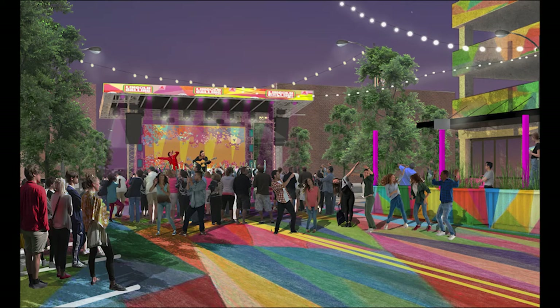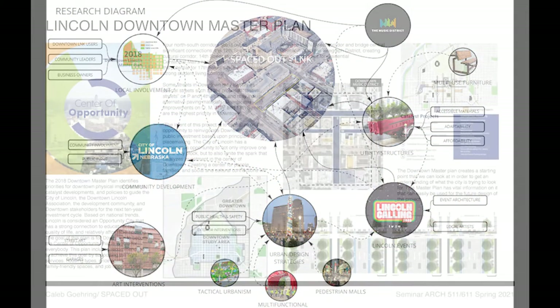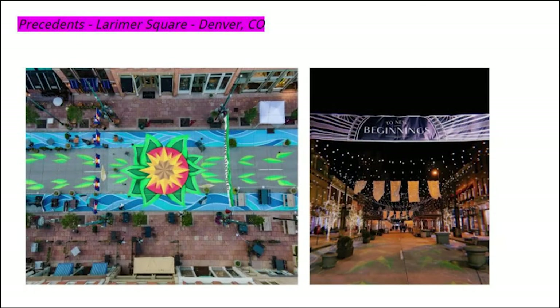The 14th Street Music District is a project designed by the UNL College of Architecture graduate students. The big idea of this project is to create a space that allows for music and performing arts culture of Lincoln to be able to showcase itself to the community. This team has been partnering with Downtown Lincoln and Lincoln Calling in order to give feedback on the design.